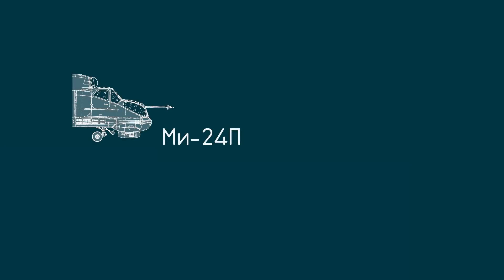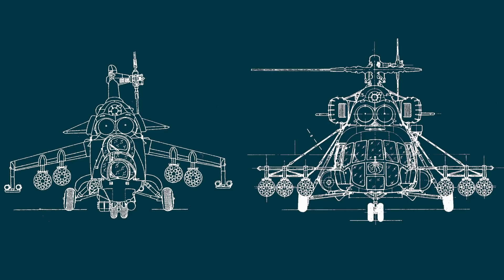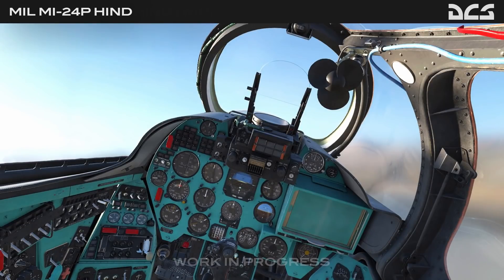Instead, I'd like to compare the Mi-24P with a helicopter we already know from DCS. I have picked the Mi-8 MTV2 for this task. By that, I will be comparing apples with oranges. However, I'm sure that we'll still find tons of similarities between these two and get to know the new toy a bit better. I'm not going to dive into deep system knowledge or show you how to operate the helicopter — that's all to come when the beast is released. Instead, I will focus on the general layout and then jump into the flight deck and point out the differences and similarities. Let's get started.